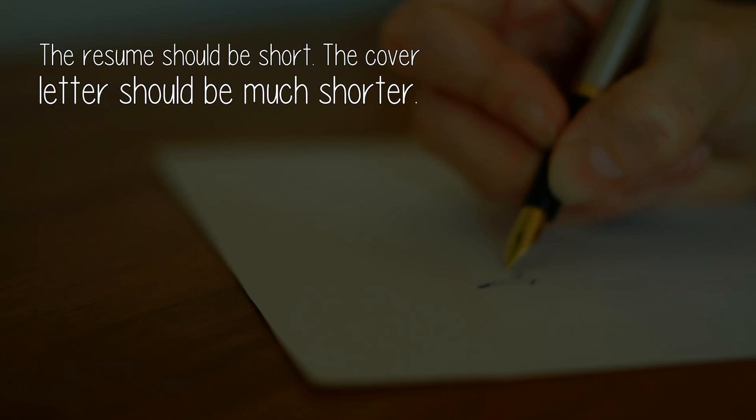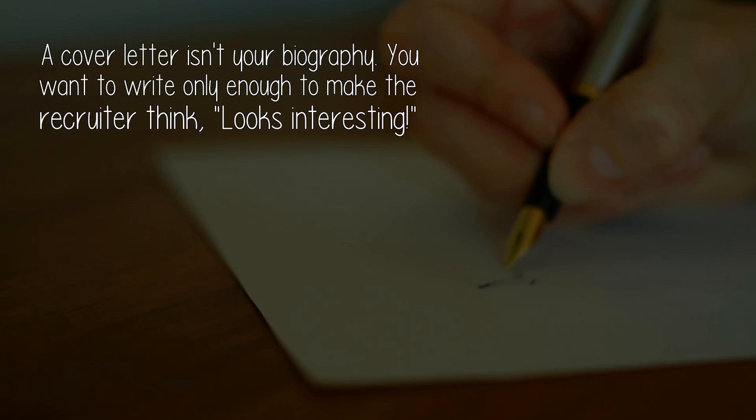The resume should be short; the cover letter should be much shorter. A cover letter isn't your biography. You want to write only enough to make the recruiter think, 'looks interesting.'